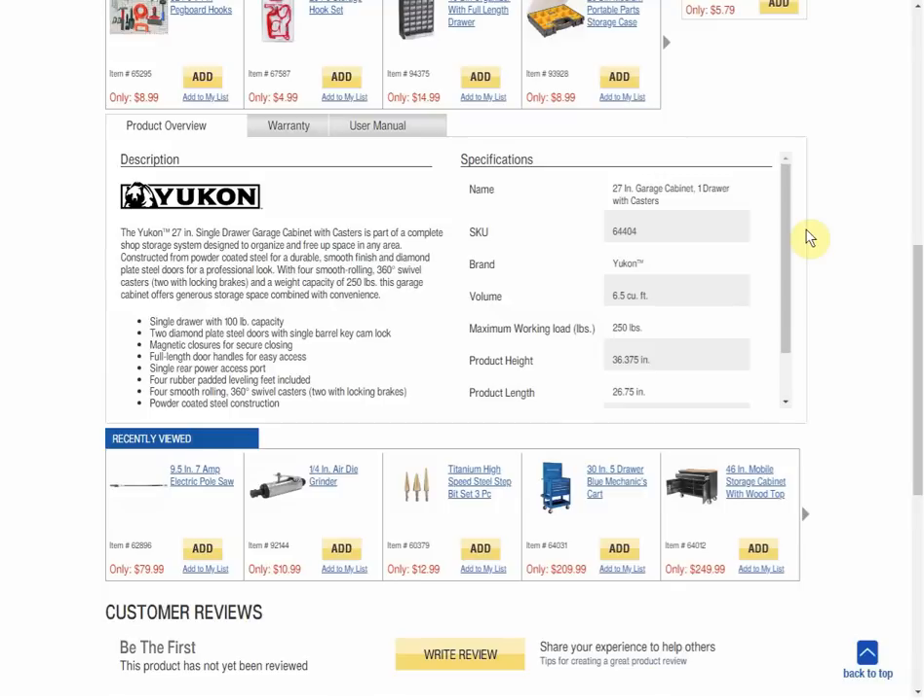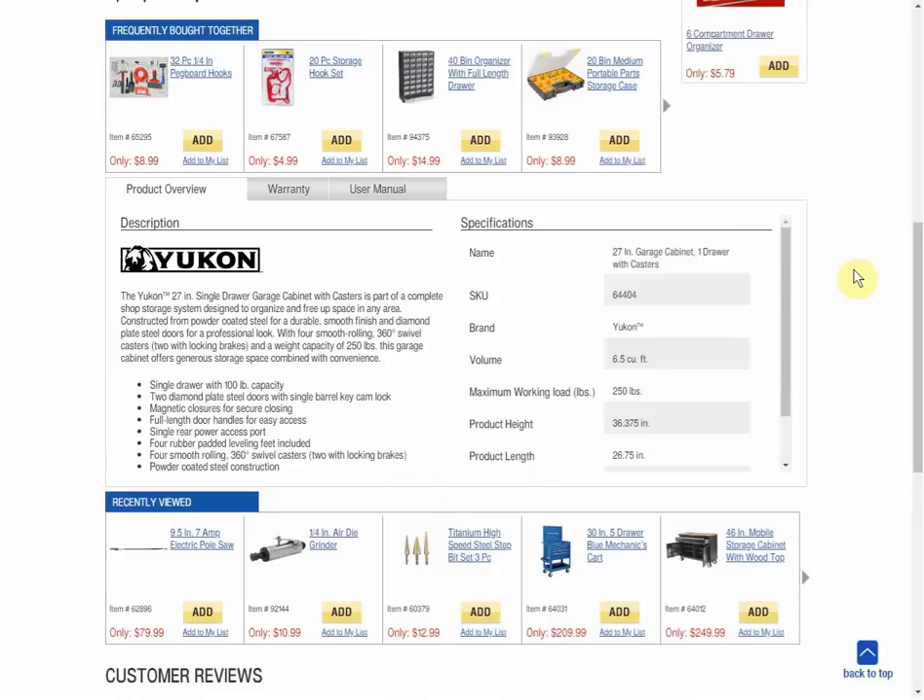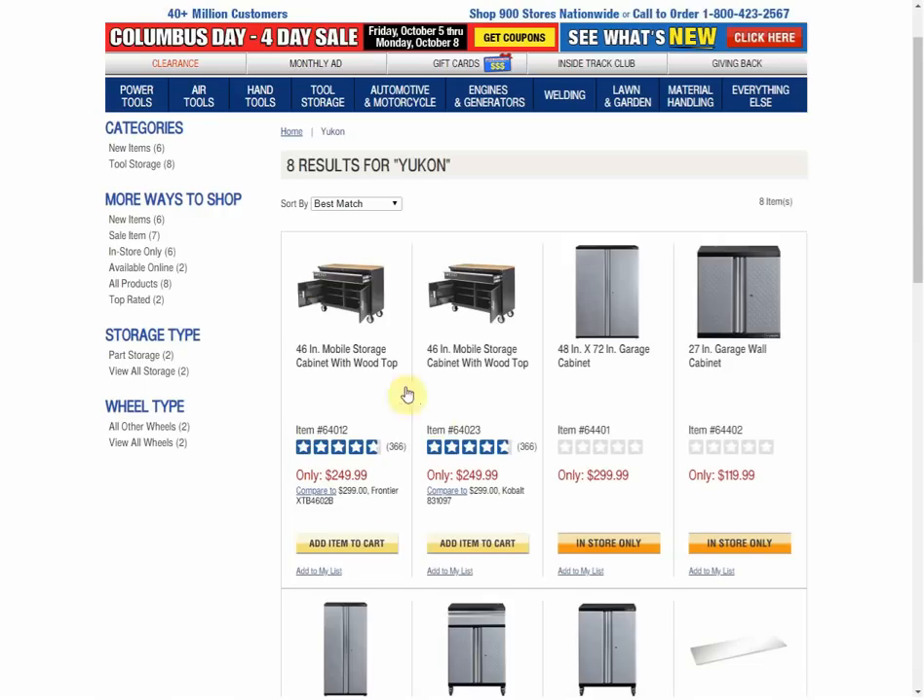I don't see anything that says roller bearings in there — you'd think places normally advertise that. Some of the bullet points: single drawer with 100-pound capacity, two diamond-plate steel doors with single-barrel key cam lock, magnetic closures — which is nice, they probably took my idea. If you watch my video, I put magnets on the back of the drawer. I used magnets, they're using magnets — give me a royalty! Full-length door handles for easy access, single rear power access port — which I think is just a hole to put cords through — four rubber padded leveling feet included, swivel casters, and powder-coated steel construction.